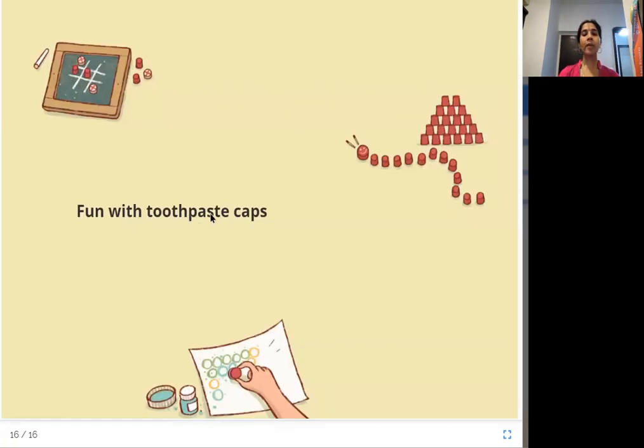Fun with toothpaste caps: if you collect toothpaste caps, there are many ways to use them — play tic-tac-toe, do something creative, or create patterns on paper. Have fun with it!